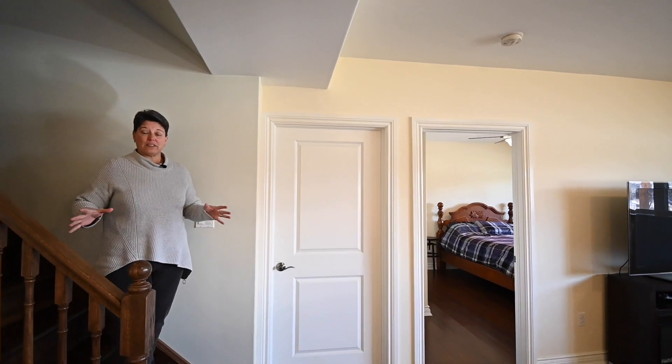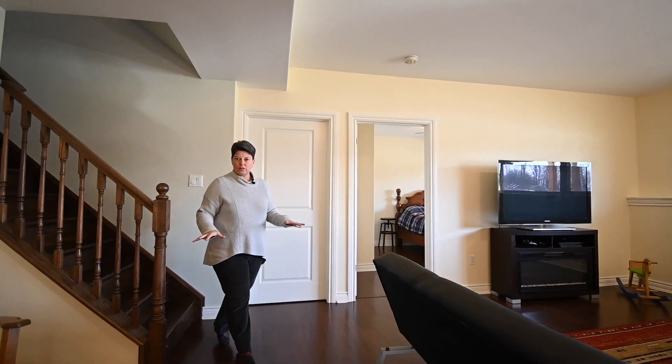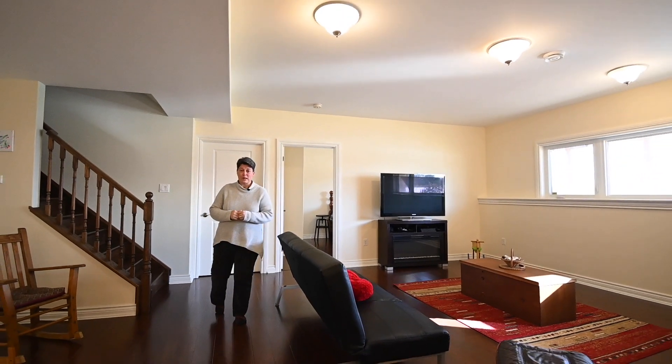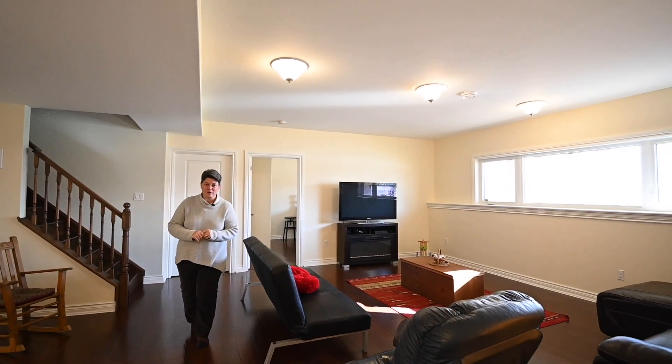Not that you ever have to leave the upstairs, but if you do, the downstairs has a radiant heat floor, so concrete slab, two bedrooms, a bathroom, a hobby room which is currently a pottery studio, and still you get the panoramic view of the waterfront.